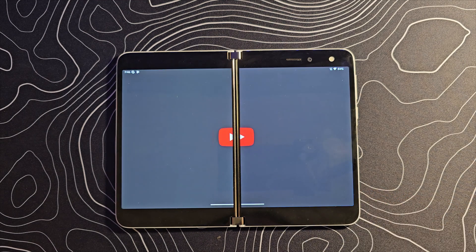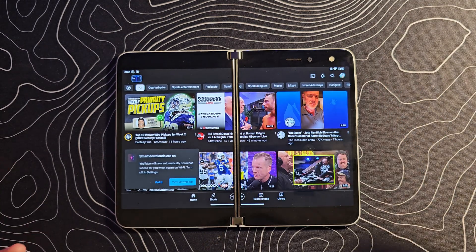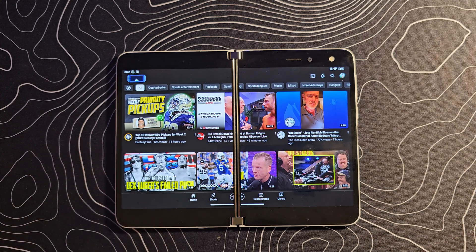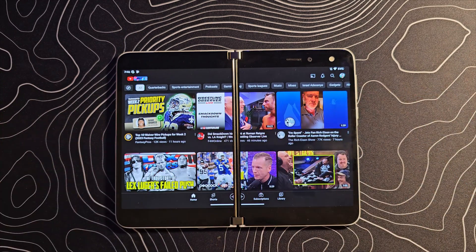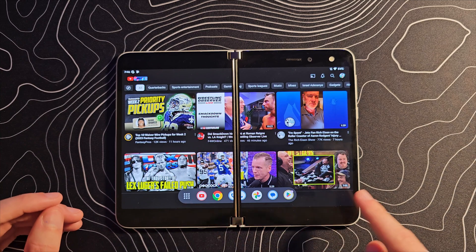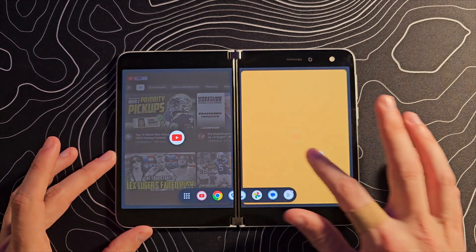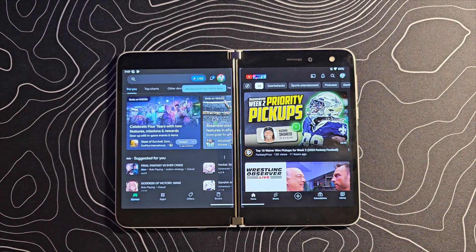Let's go ahead and open up an application and show you how this works. As you can see, this is spanned across both screens. Now if I want to open up a second application — split screen an app per screen on this device — what I would do is swipe up from the bottom to get the multitasking pill, the taskbar, and then drag it up to one spot or another. And that does work just fine.